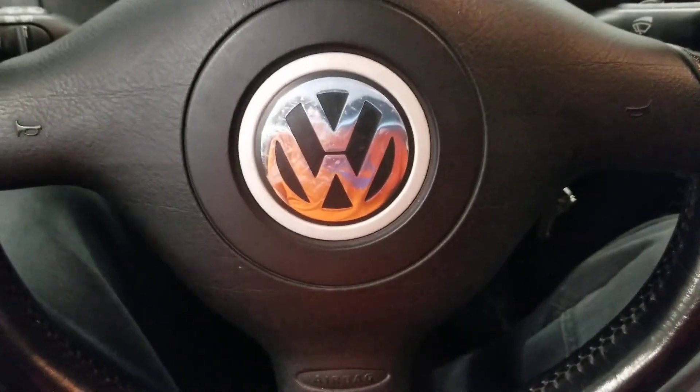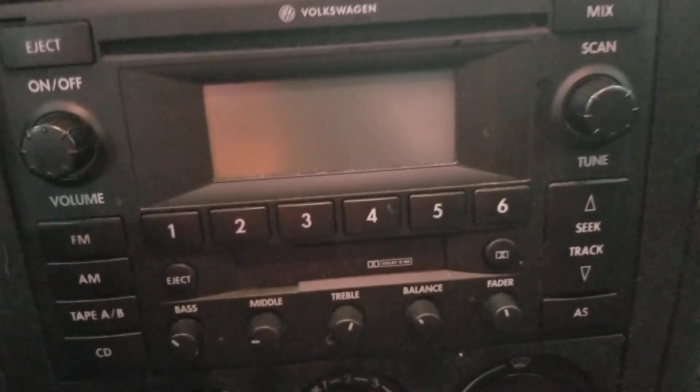Here's the Volkswagen steering wheel in the middle. You also got the Volkswagen logo. Nothing on here. You also got the cupholders and the radio.